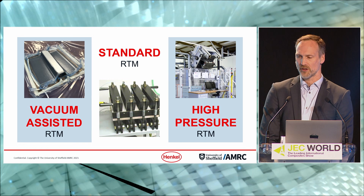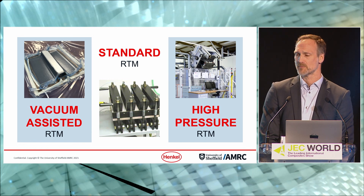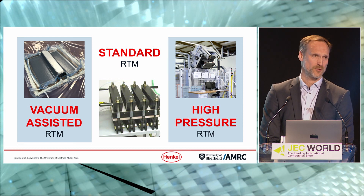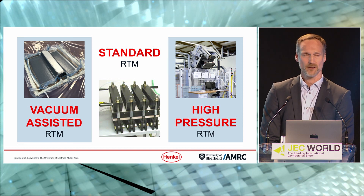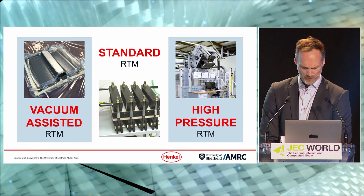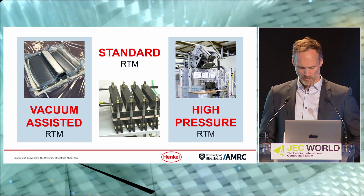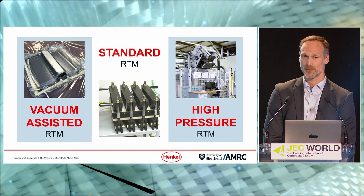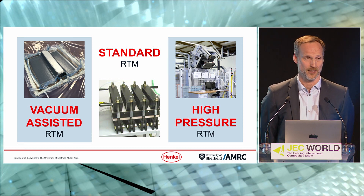Moving to high-pressure RTM, which requires slightly bigger equipment, this will reduce your cycle even further — to a matter of minutes rather than hours for standard RTM. And high-pressure RTM is what we are using in the project with AMRC, which is where Darren will continue.